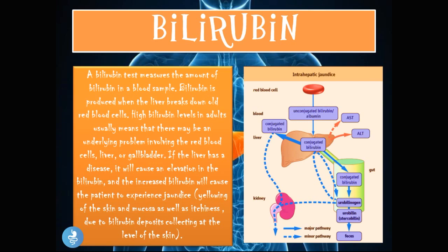A bilirubin test measures the amount of bilirubin in a blood sample. Bilirubin is produced when the liver breaks down old red blood cells. High bilirubin levels in adults usually indicate an underlying problem involving the red blood cells, liver, or gallbladder. If the liver has a disease, it will cause an elevation in bilirubin, and this increase will cause the patient to experience jaundice — yellowing of the skin and mucosa — as well as itchiness due to bilirubin deposits at the level of the skin. A separate video on bilirubin and jaundice covering the heme catabolism system is linked in the description.